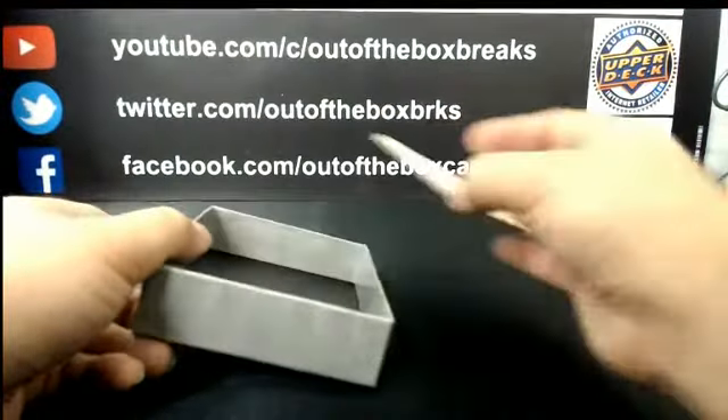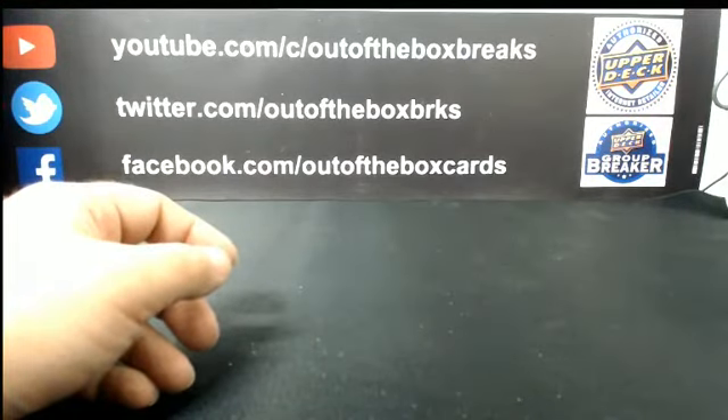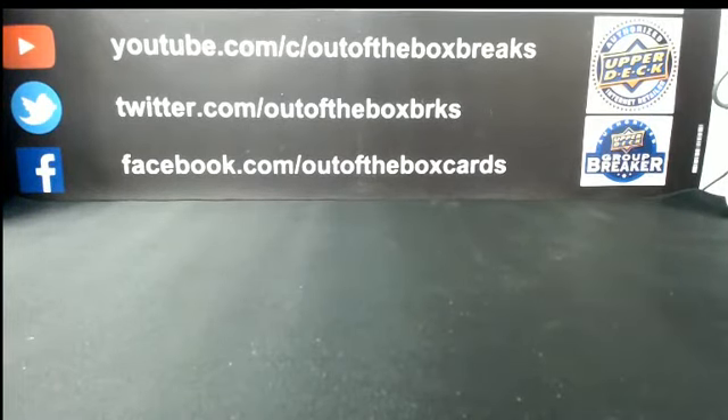And there you have it, guys — there's our 12-turned-13-box team draft. We do have 3 randoms, so bear with me as I set those up. Let's move some cards first.